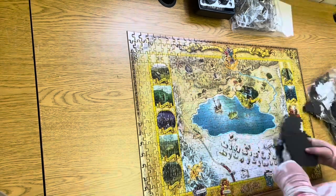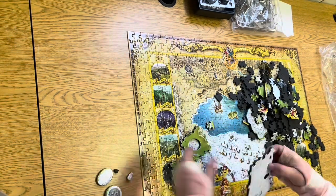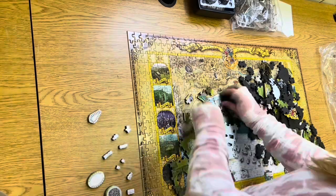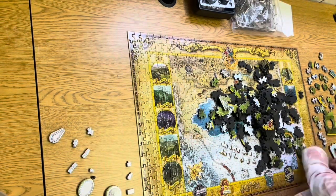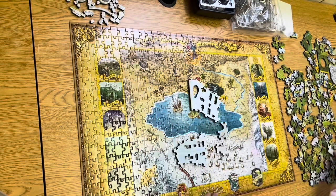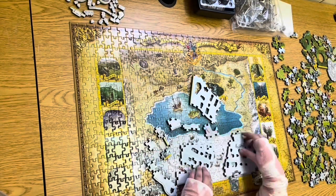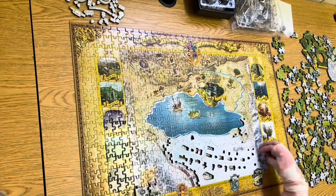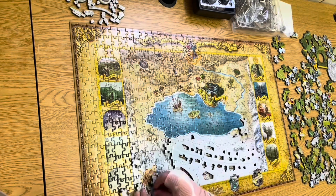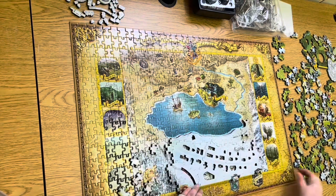3D puzzles always have a competitive edge as compared to the 2D ones. A 3D jigsaw puzzle is almost like a model, only without all the hassle that comes with glue, paint, and intricate pieces that need to be inserted into each spot. Depending on the type of 3D puzzle you're solving, you may find yourself with puzzles that are constructed into standing animals or tall buildings that can be displayed around your home or office.